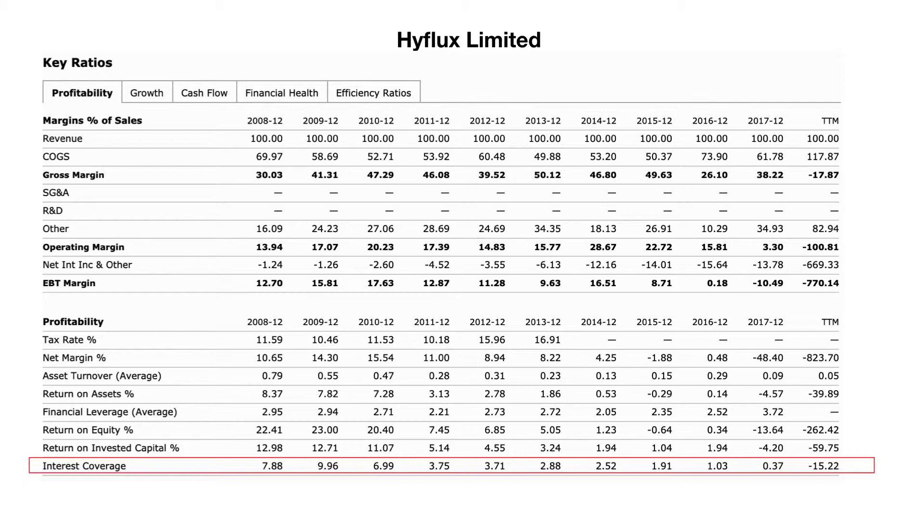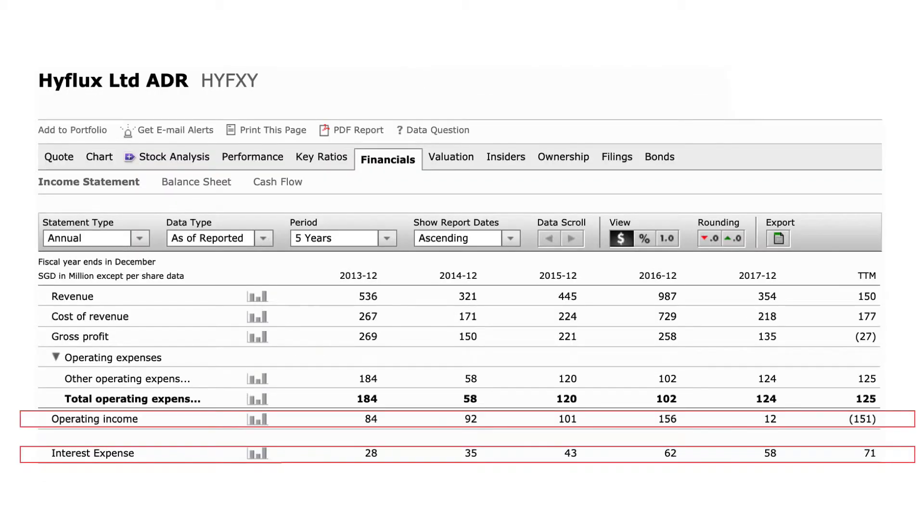If we look at the actual income statement, the operating income in 2013 was 84 million dollars, whereas the interest expense was 28 million dollars — still some cushion, but not good enough for me. Subsequently, the operating income came down to just 12 million dollars, while interest expense grew to 58 million dollars by 2017. In 2018 it's even worse — they are not making any profits but have to pay interest of 71 million dollars. So no wonder they have defaulted.